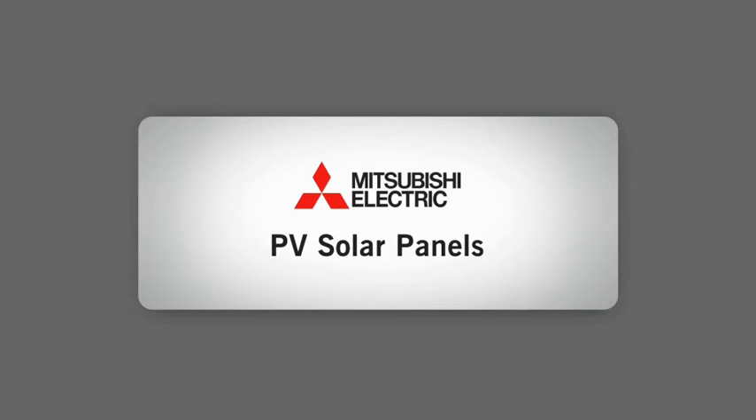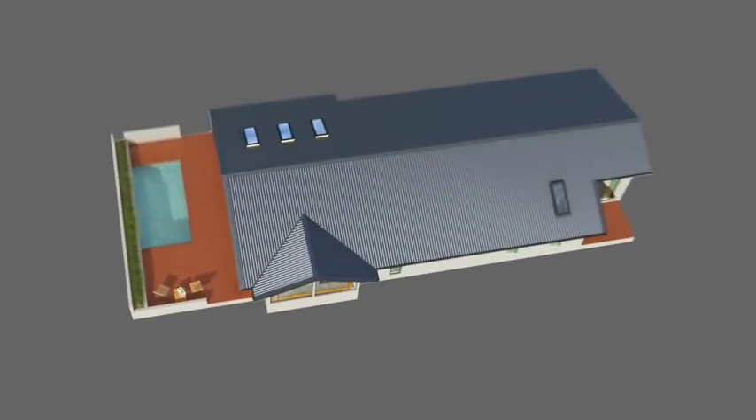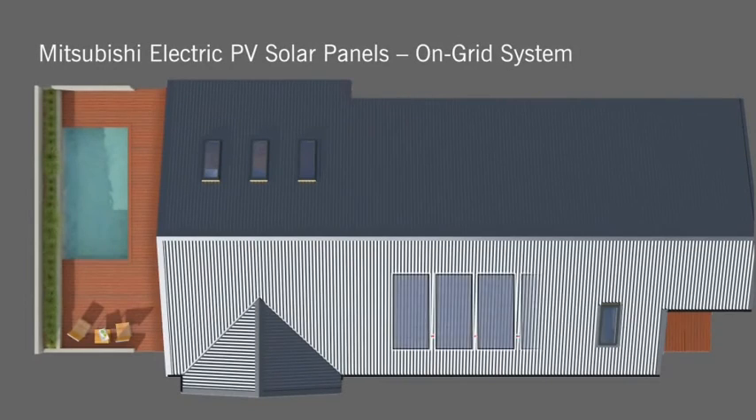Mitsubishi Electric PV Solar Panels. Roof-mounted Mitsubishi Electric PV Solar Panels have been developed to harness the power of the sun to generate electrical power.